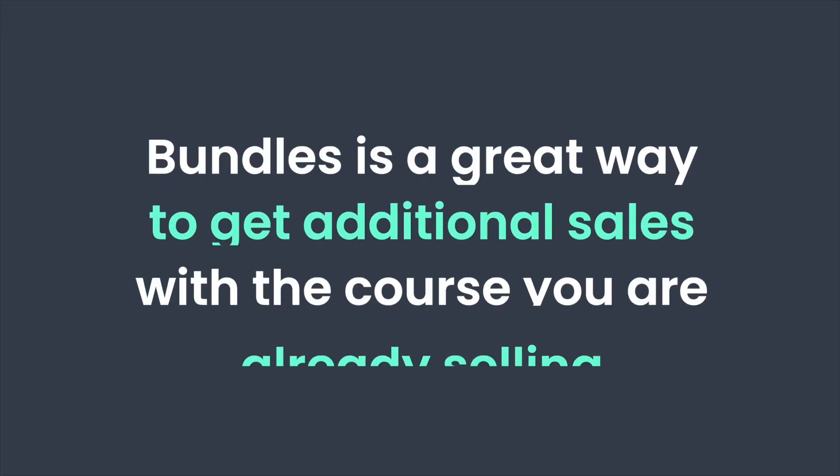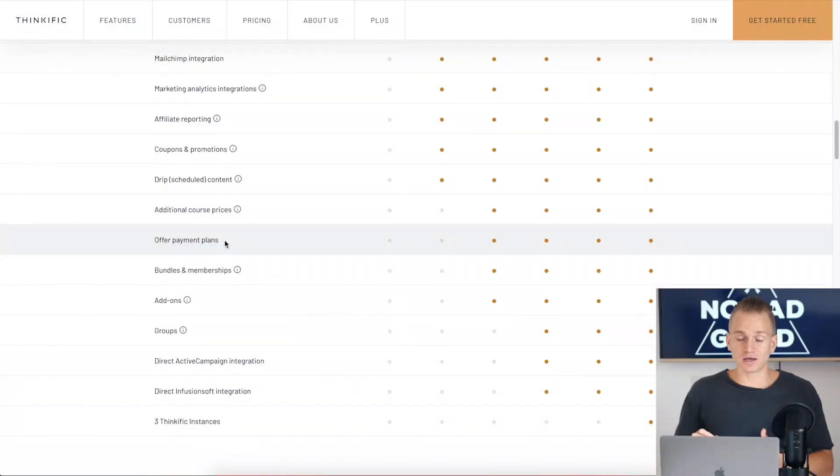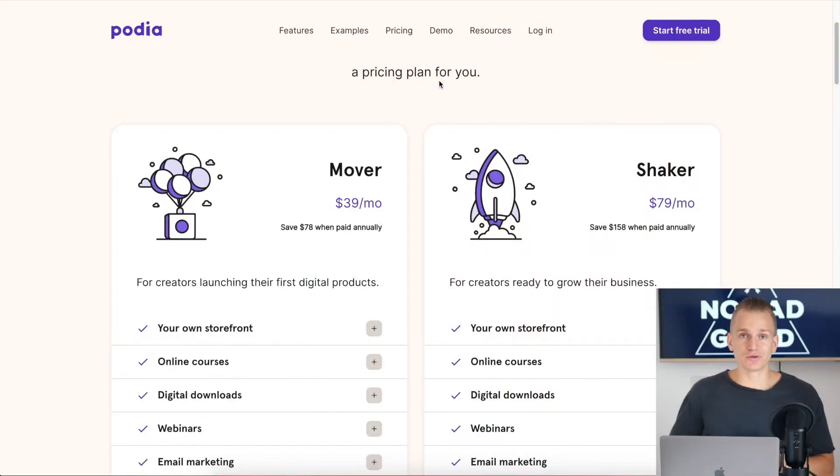If we go to Thinkific's features list under sales and marketing, you'll see that on the pro plan you have additional course prices, bundles, memberships, and payment plans. If you want to sell your course plus coaching as a bundle, or bundle a couple of different courses together — which is always a great option — it's very easy to get an additional $100 or $200 just from that bundle option. Also, if you want to install third-party code like a Facebook Pixel or Google Ads Pixel, you'll need the pro plan.